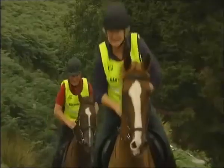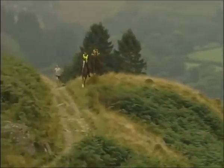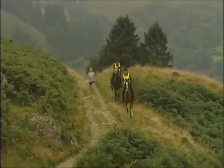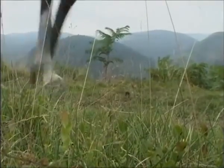Further inland in Wales at Llanwrtyd Wells, they stage an annual event where runners try to beat a horse over a 35-kilometre course. Training for that gruelling race today is 17-year-old Hannah Lester. The terrain's not too good, and it's difficult. You see these horses going off in the distance and you think, 'Am I ever going to get past it?'